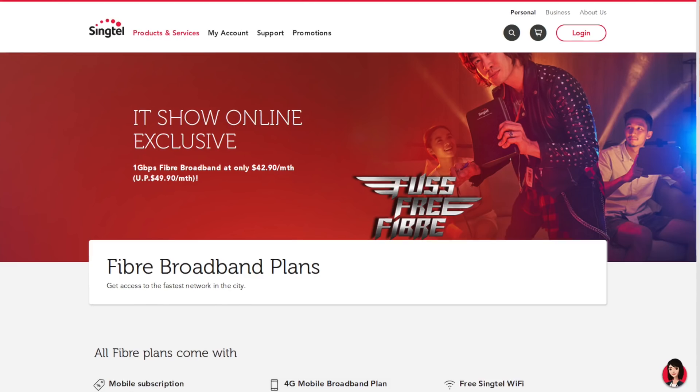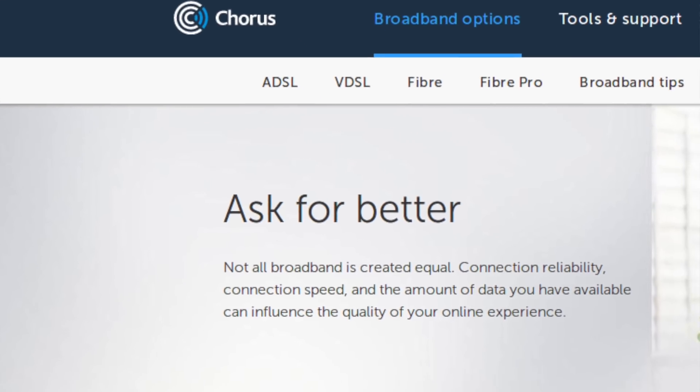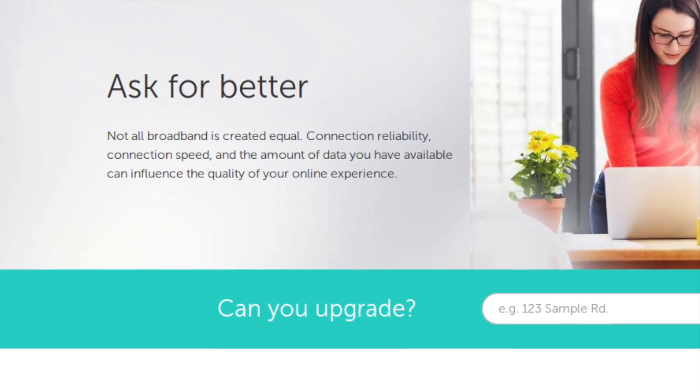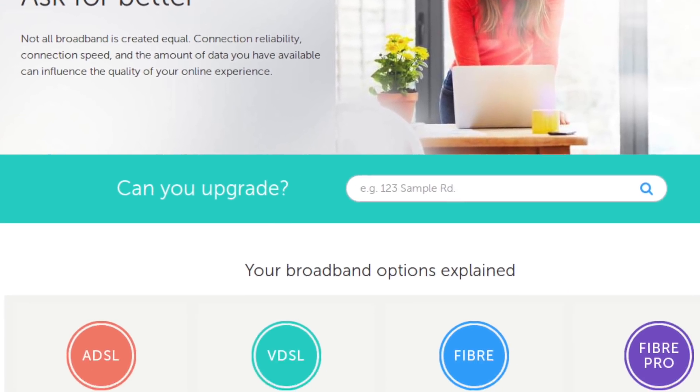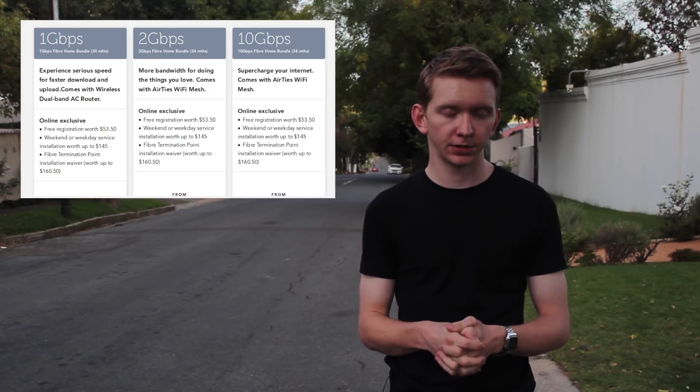No other country in the world that I know of has ads that describe VDSL or DOCSIS as fibre optic. If you look at broadband websites in South Africa, Singapore, Australia, and New Zealand, you'll see there's a clear distinction between fibre broadband and copper-based broadband. Singapore even offers its residents speeds of up to 10 gigabits per second on its fibre to the home network.